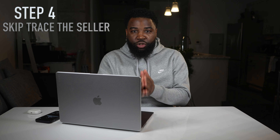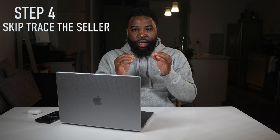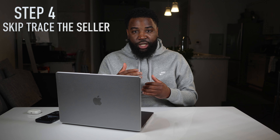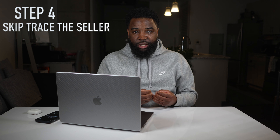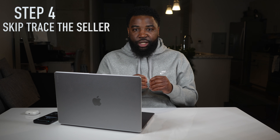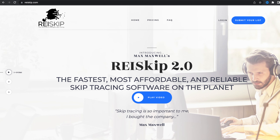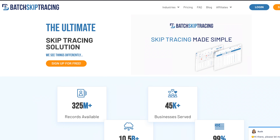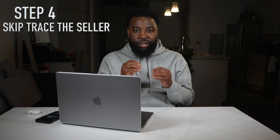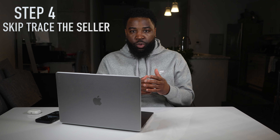Step four is skip tracing the sellers. After getting the property information out of DealMachine as an Excel spreadsheet, you export it and upload it to a skip tracing service such as REI Skip or BAT Skip Tracer. BAT Skip Tracer is my favorite because I get more hits on phone numbers. You'll never get 100% accurate phone numbers when skip tracing — some numbers will work, some won't. You'll get mobile numbers and landlines to call these sellers.